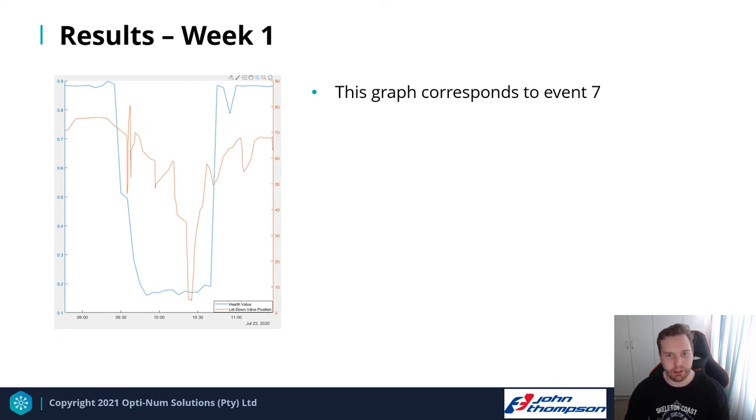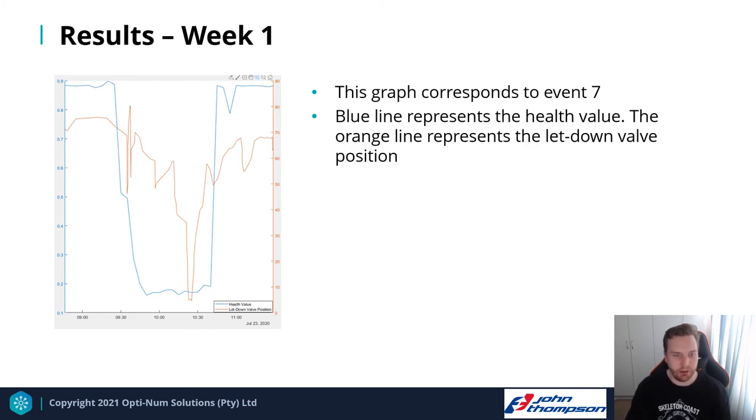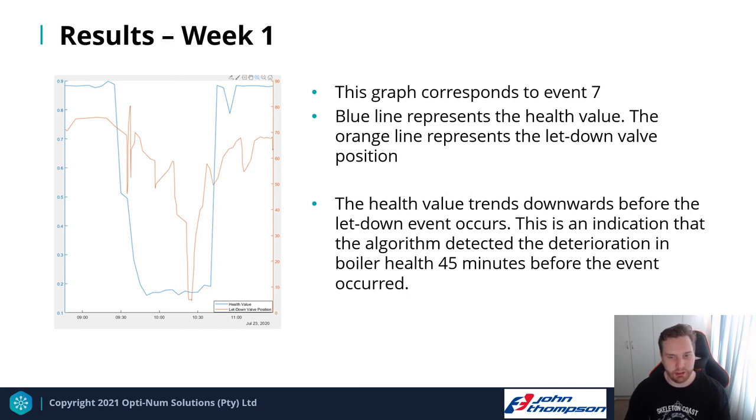A graph illustrates how the BTA responds to a letdown event. The blue line represents the health value and the orange line represents the letdown valve position. As the health value declines, the system detects deterioration in the boiler's health and indicates that the letdown valve will need to be opened.